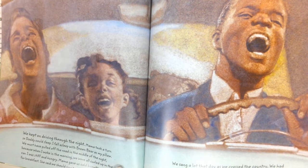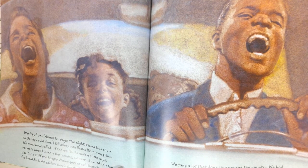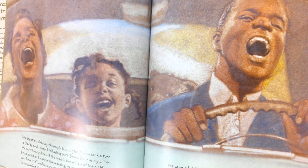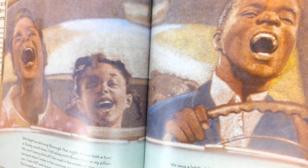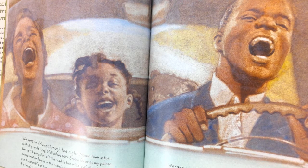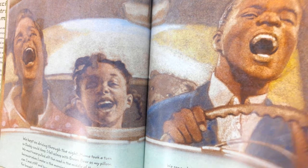We kept on driving through the night. Mama took a turn so Daddy could sleep. I fell asleep with Brown Bear as my pillow. We must have pulled off the road in the middle of the night because when I woke in the morning, we were all curled up in the car. I was stiff and hungry. Mama gave us cold biscuits and jam for breakfast. She said we should sing to cheer ourselves up. We sang a lot that day as we crossed the country. We had picnics at roadside stops for lunch and dinner because all the restaurants had signs in the window that said we couldn't eat there. It seemed like there were whites-only signs everywhere outside of our Chicago neighborhood. I felt homesick and I hugged Brown Bear close all day.